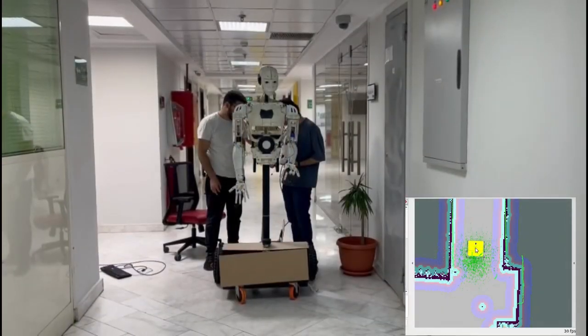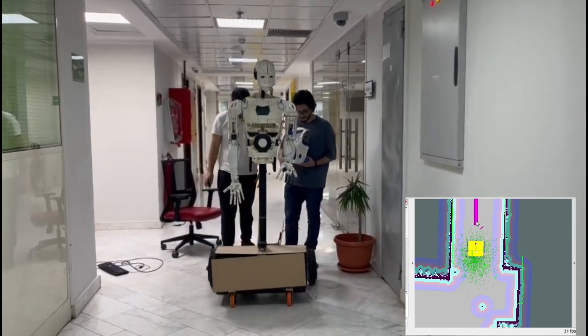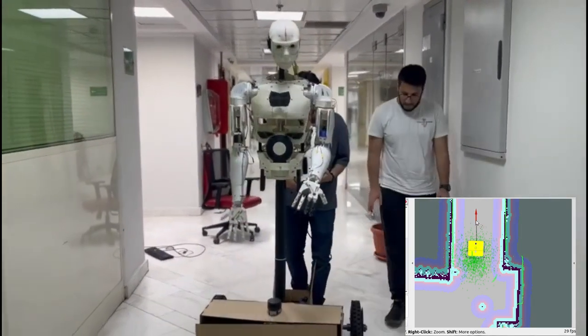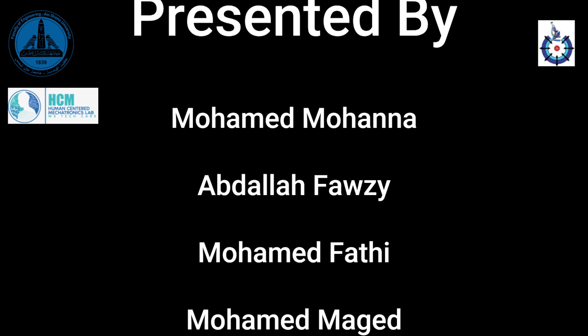Currently, the navigation stack faces some computational difficulties, but the concept is still working well. Thank you for watching — we hope you found this video informative and engaging.